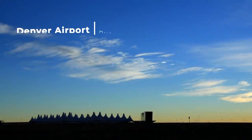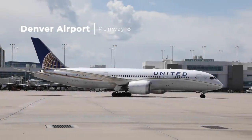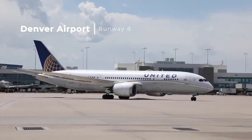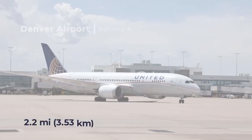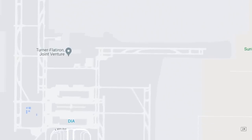Denver's Runway 8: Like Amsterdam, Denver International Airport has six runways. Denver's Runway 8 is 3.53 kilometers or 2.2 miles away from the Jefferson Terminal and its three concourses.